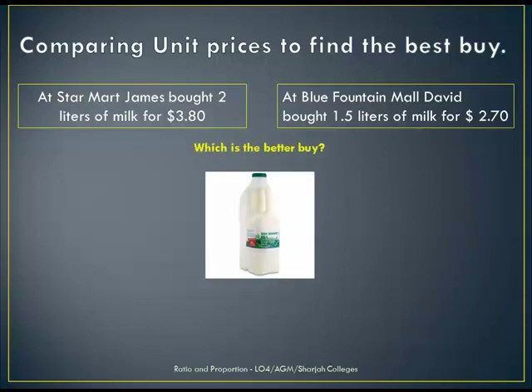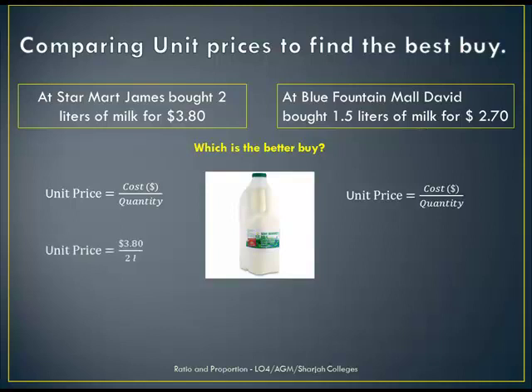Now which is the better buy? Let's first look at the 2 litre bottle of milk. Remember, the unit price is the cost in dollars divided by the quantity. The unit price for the 2 litre bottle of milk is $3.80 divided by 2, so the unit price is $1.80 per litre.